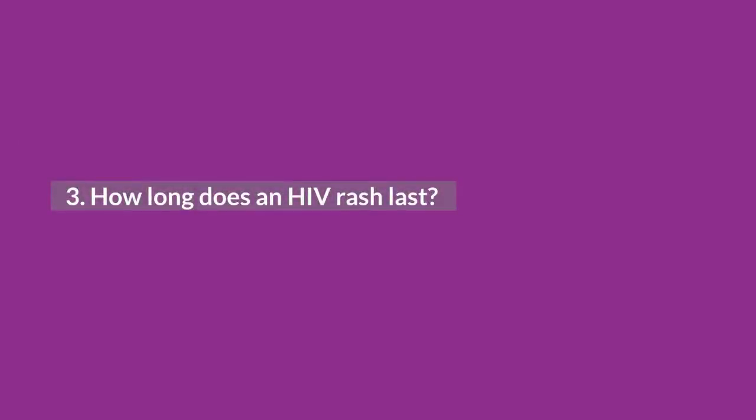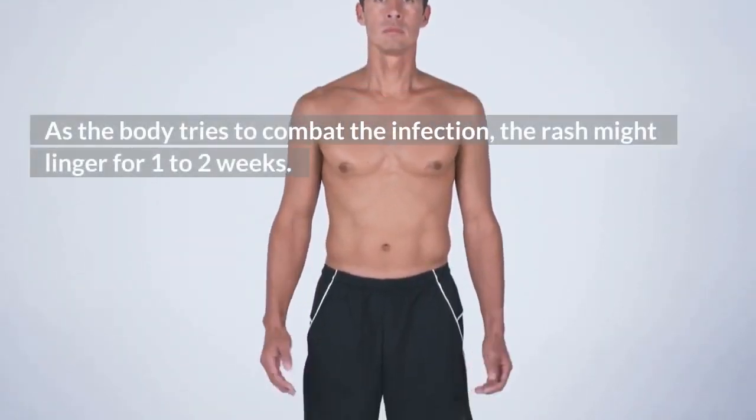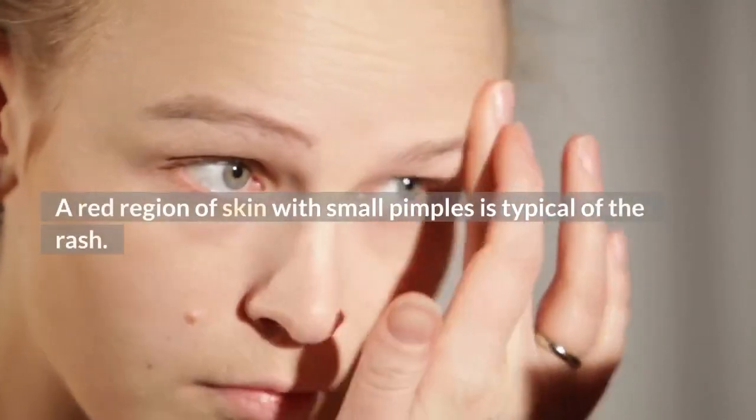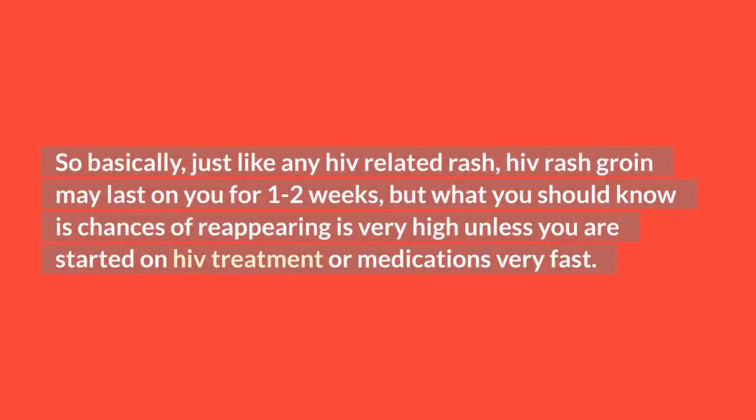How long does an HIV rash last? An HIV rash normally emerges during the acute stage of infection, which can last 2 to 4 weeks after getting HIV, according to the US Department of Health and Human Services. As the body tries to combat the infection, the rash might linger for 1 to 2 weeks. A red region of skin with small pimples is typical of the rash. So basically, just like any HIV-related rash, an HIV rash in the groin may last 1 to 2 weeks, but the chances of reappearing are very high unless you start HIV treatment or medications very fast.